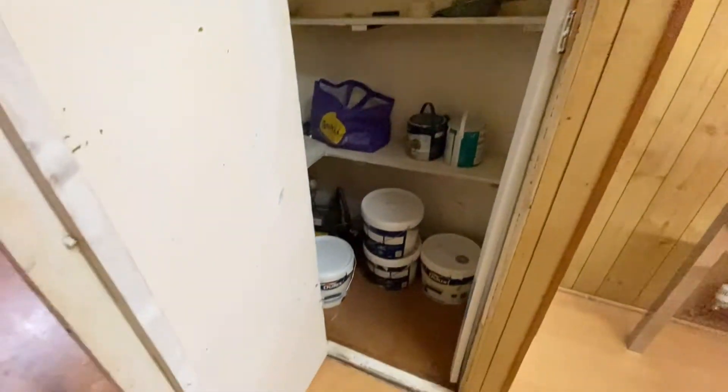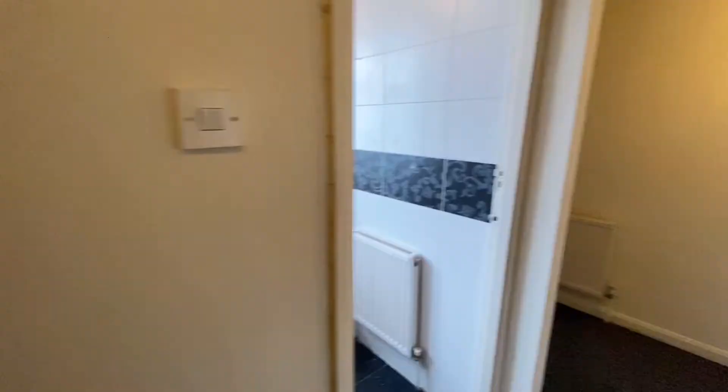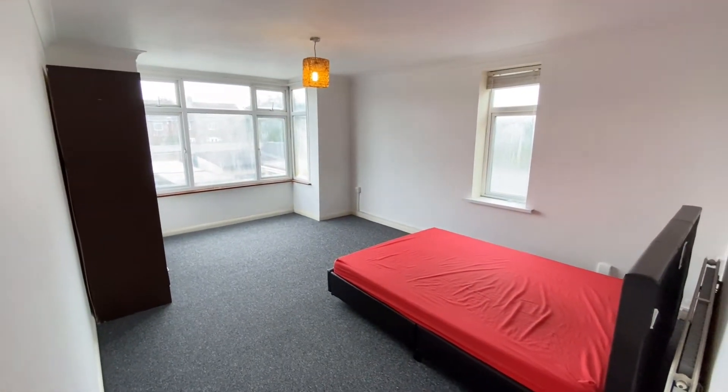We've got lots of storage. If you head to the back of the house, you've got bedroom number one. It's huge, massive.